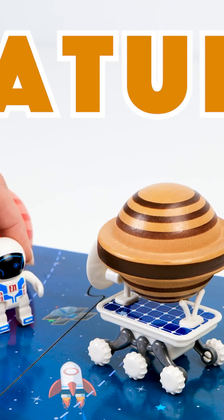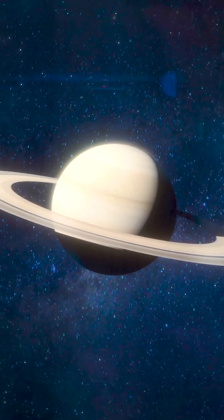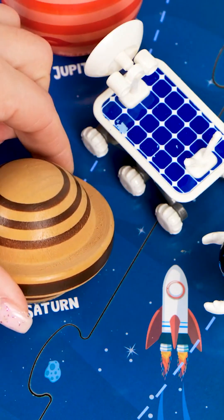It's surrounded by beautiful rings. I see the rings — it's even prettier than Jupiter. You can't stand on Saturn because it's made of gas. It's ready for its home. Here you go, Saturn.